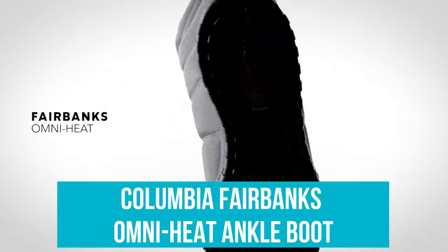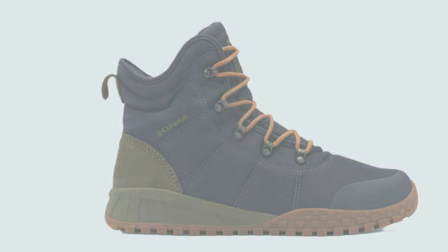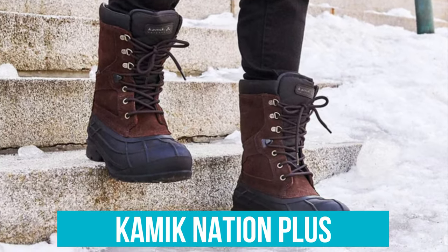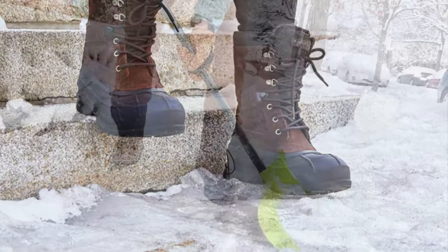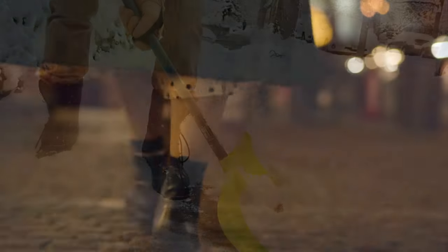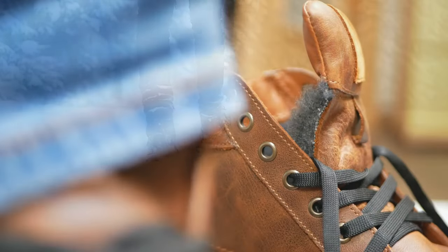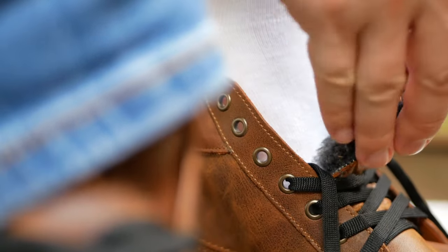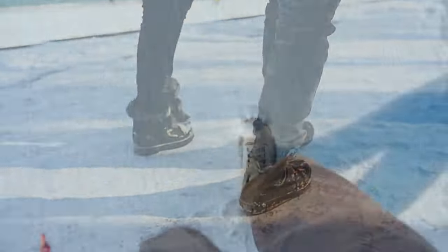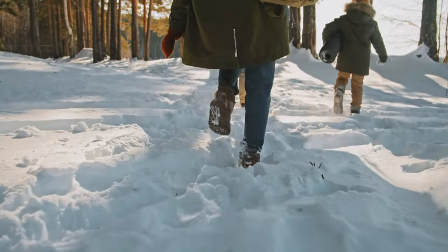Columbia Fairbanks Omni Heat Ankle Boot: the top choice for those who value comfort and versatility — ideal for multi-sport use and perfect for someone who's active and on the move in various winter conditions. Kamik Nation Plus: the all-rounder, best for everyday light outdoor activity — it offers great traction, warmth, and comfort for tasks like shoveling snow or a casual walk in the winter wonderland. So whether you're braving the urban jungle or exploring snowy peaks, there's a boot out there tailored for your winter needs. Remember, the right boot not only keeps you warm and dry but also complements your winter adventures. Don't forget to check out the links in the description for more details, hit that like button, subscribe for more awesome content, and stay warm and stylish out there!